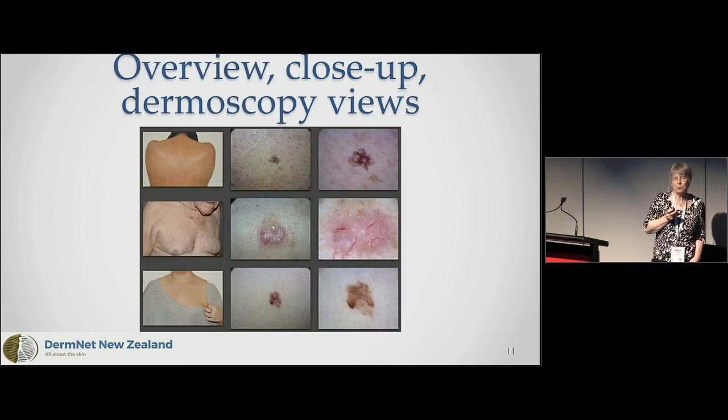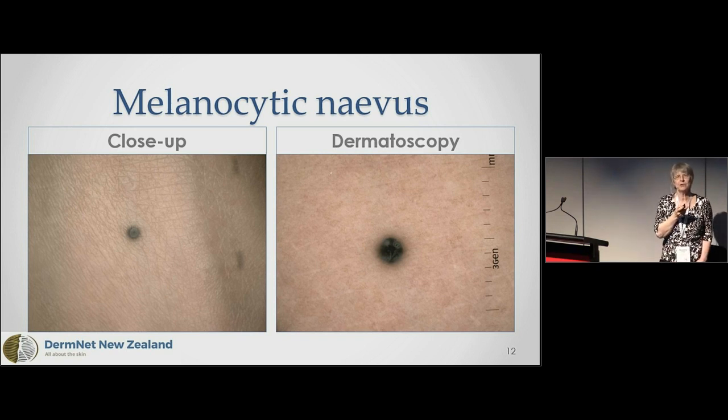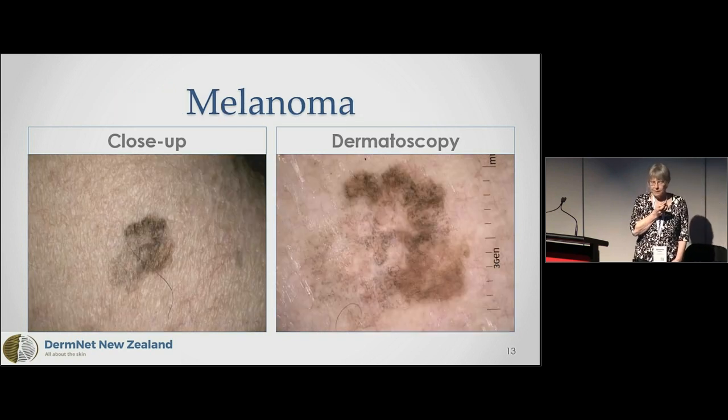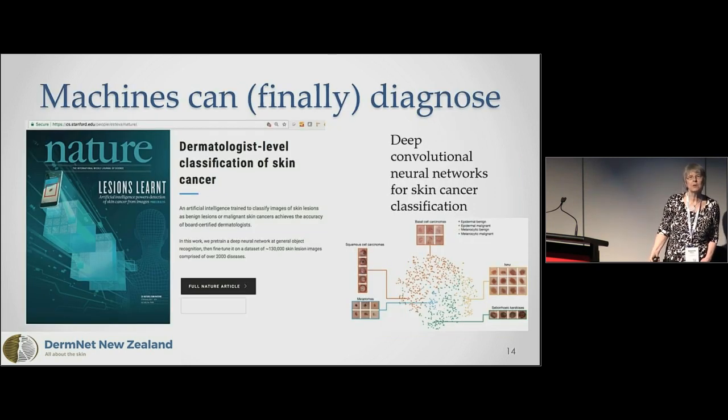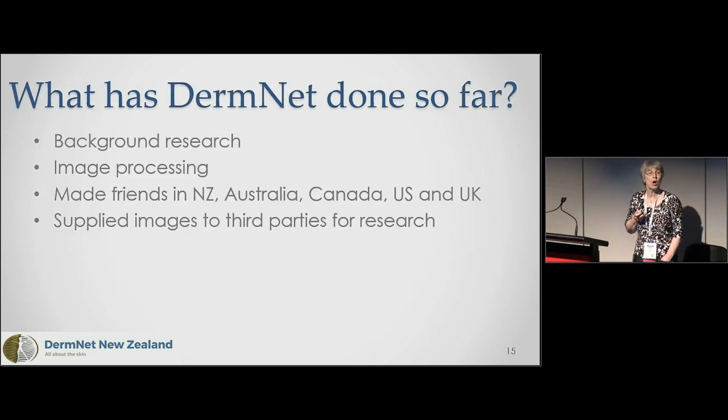Here's an example of three sets of images from Mole Map — an overview picture, a close-up picture, and a dermatoscopic picture. Here's a nevus, easy to determine it's benign because of its uniform features and symmetry. This is a melanoma — it's larger, irregular in shape and color, and the dermatoscopic features are chaotic. As already noted, the literature became very interesting in February 2017 with a publication suggesting their algorithm was as good as a human dermatologist, although the image collection was only 125,000 images.